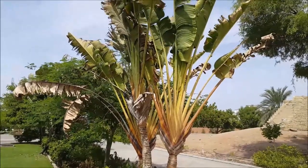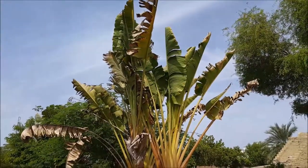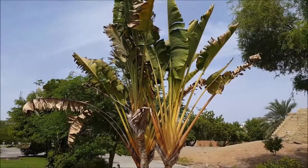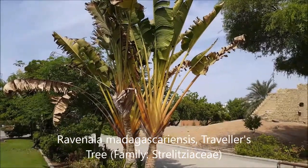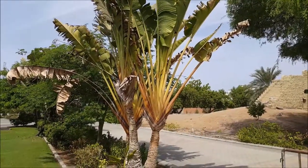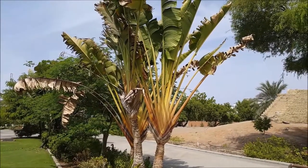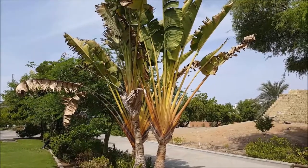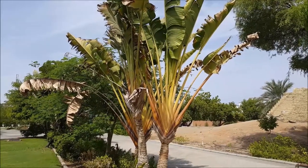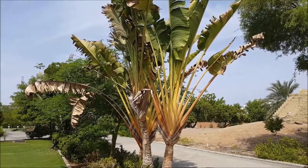Right here in front of me is a relative of the banana tree — it's called the traveler's tree, Ravenala madagascariensis. As the name suggests, it's from Madagascar. You can see that the base of the leaves form a kind of fan, which is very characteristic. It's called the traveler's tree because water collects at the base of the leaves where they form that fan, making it a place for people to get water when they're parched.